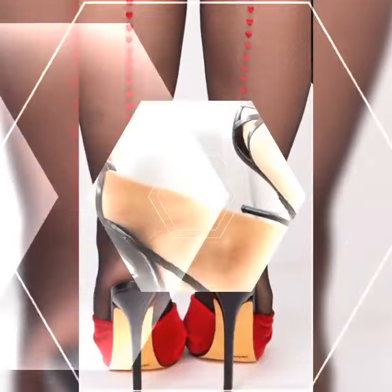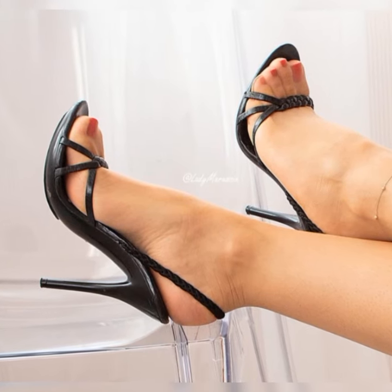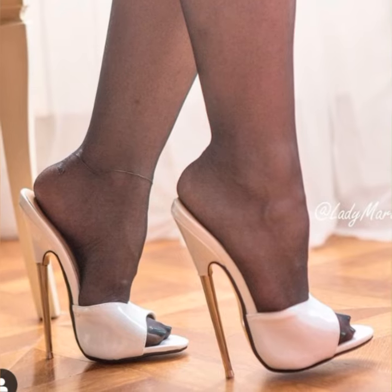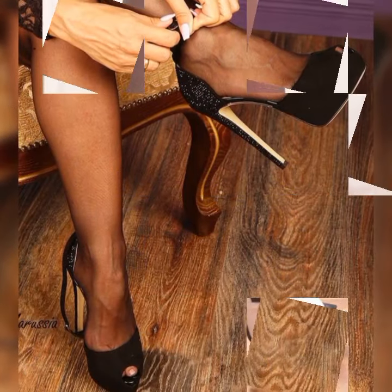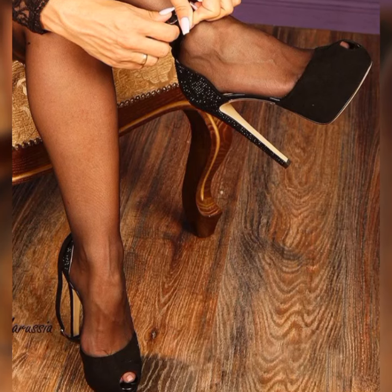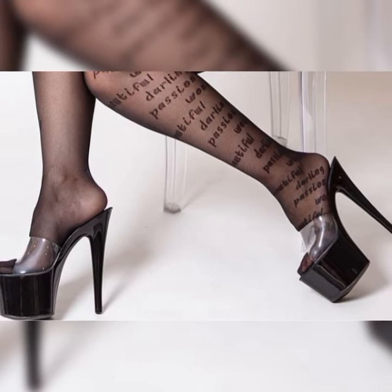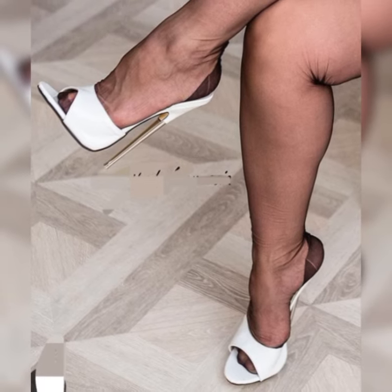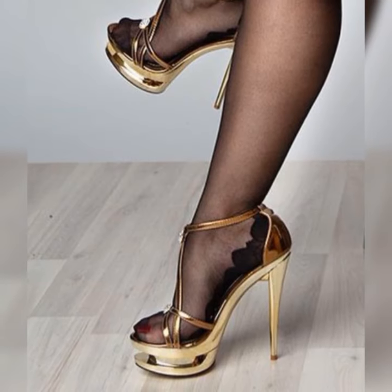We can't forget about block heel pumps. These have a block-shaped heel that not only gives you a trendy, modern vibe but also provides extra stability and support. They are great for those long days when you are on your feet but still want to look fabulous.